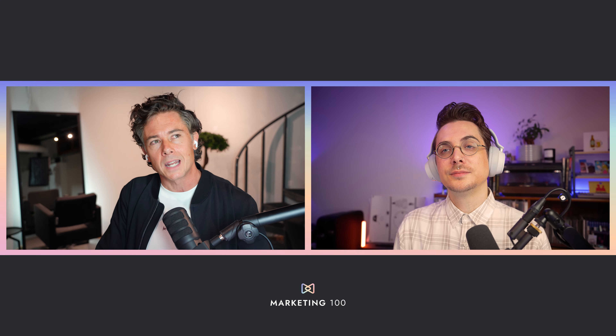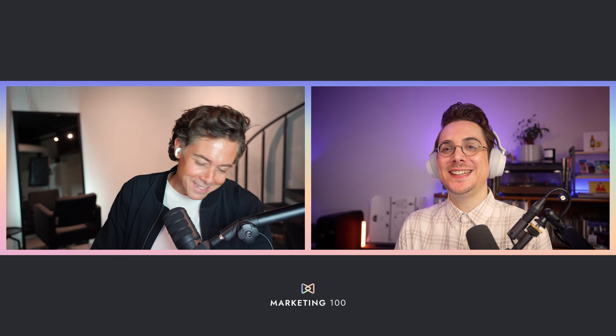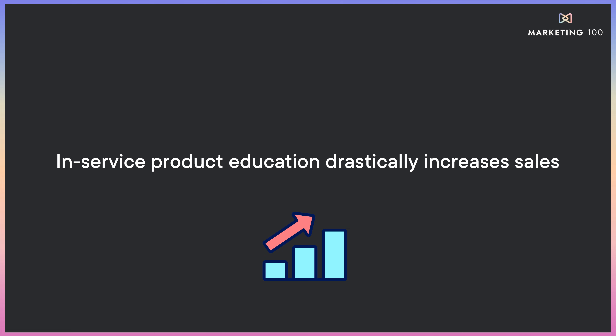We're covering a subject that is really easy — this one's so easy. Always tell your clients what you're using on them when you're using it on them while they're in your chair.